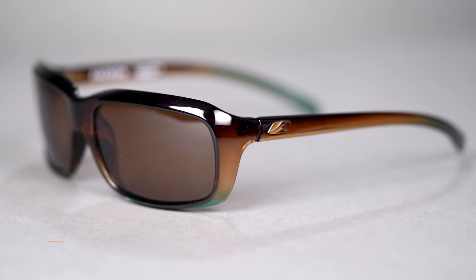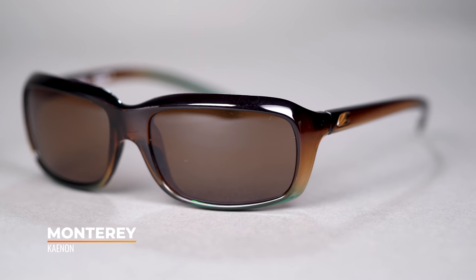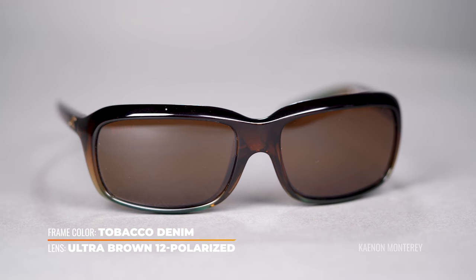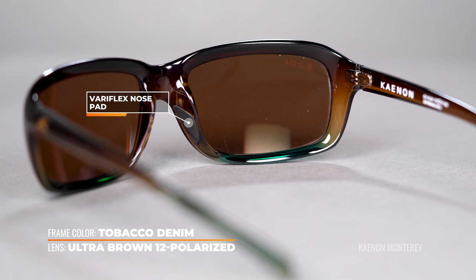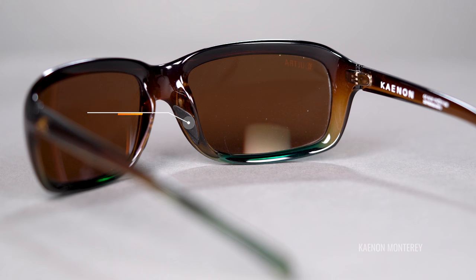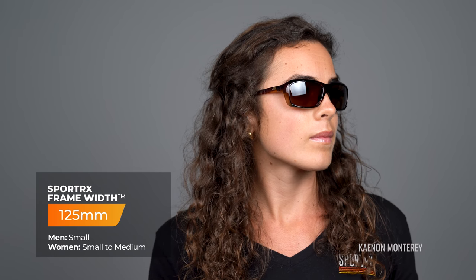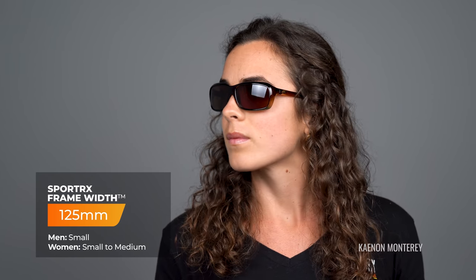The first frame we're going to take a look at is the Kanan Monterey. It's friendly for small face shapes — this is one of the smallest frames in the lineup today. It's made out of a TR90 nylon which is really lightweight and super flexible, and it also has these Variflux rubber nose pads which are both hypoallergenic and provide extra grip. At SportRx.com this is available in prescription only, but you do have the choice of Kanan's authentic prescription lenses or a sport-optimized lens designed by our opticians. The SFW of the Kanan Monterey is 125, which classifies this as a women's small.